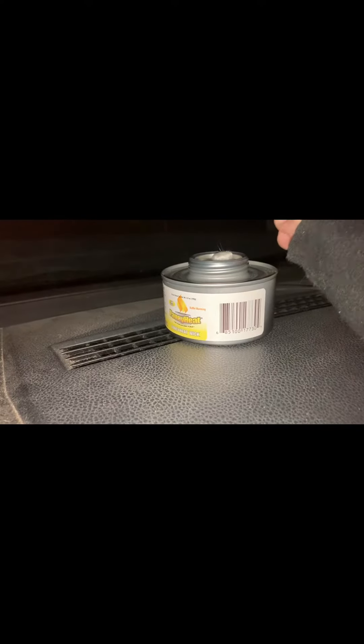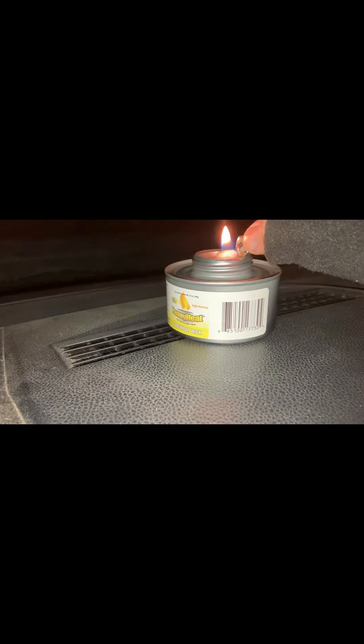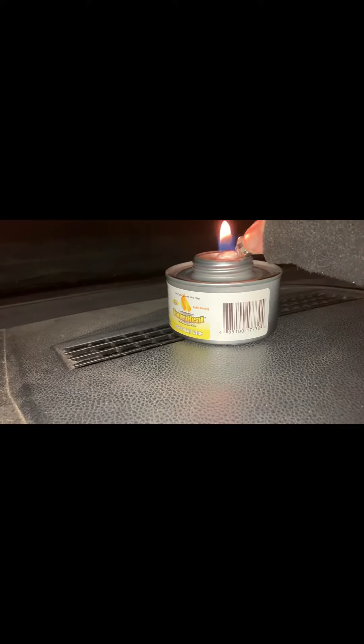It's been in my car all night, all day, everything. We're going to see if it lights with a butane lighter. A lot of your contemporary fuels do not work well in cold weather.